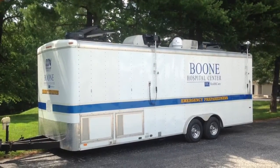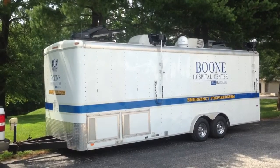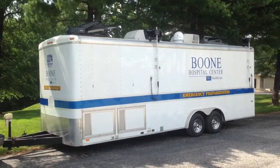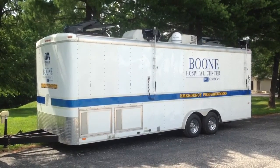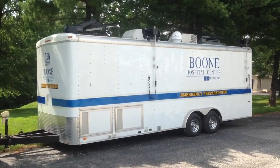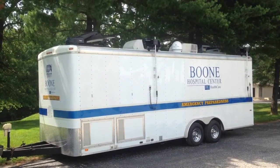It has a KVH in-motion DBS antenna for receiving television signals, and this particular unit has got four of our big 200-watt LED floodlights that produce about 20,000 lumens each, so they can light up a very large area. But this is our new command and control trailer.